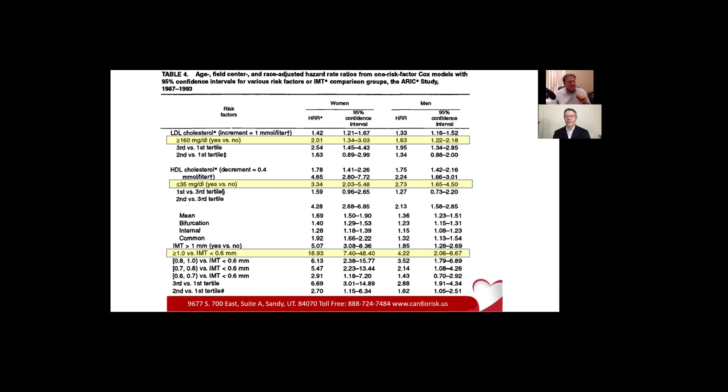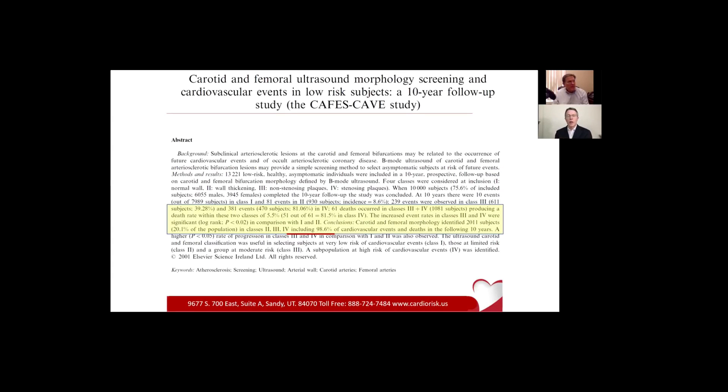Let me show you one other data point. This is the landmark Atherosclerosis Risk in Communities study — the landmark study that showed the correlation between IMT and cardiovascular or cerebrovascular risk. I've covered both of these studies in other videos, but not the way you're covering them. The first one we looked at was CAFES DECAVE — a landmark study in this area. This one is called ARIC. It also had a lot to do with diet and cardiovascular risk.